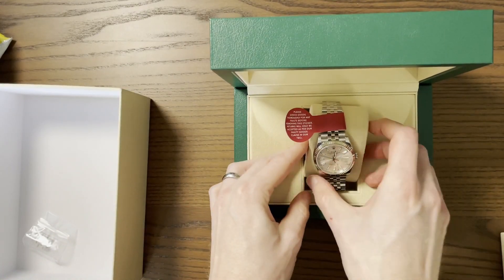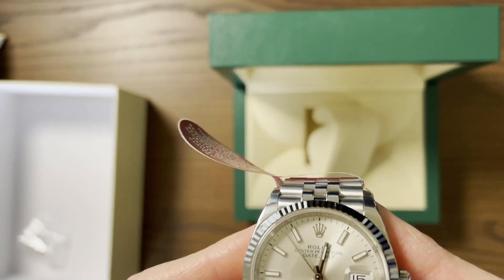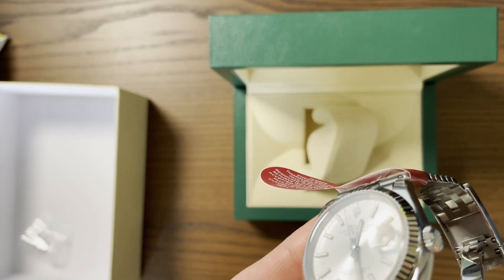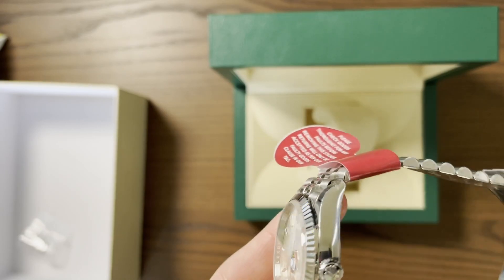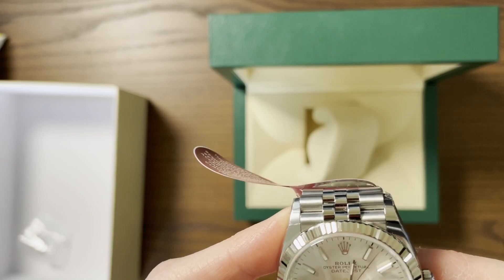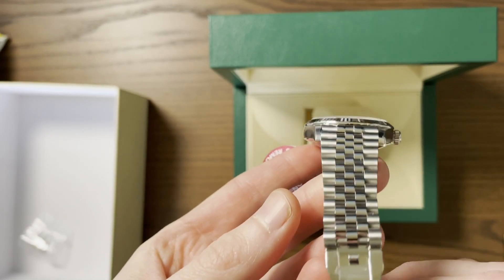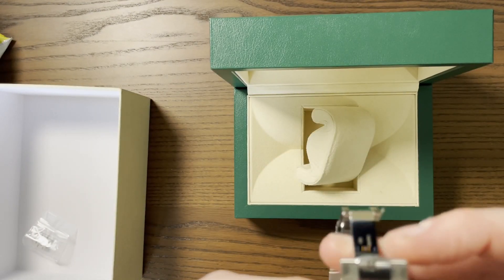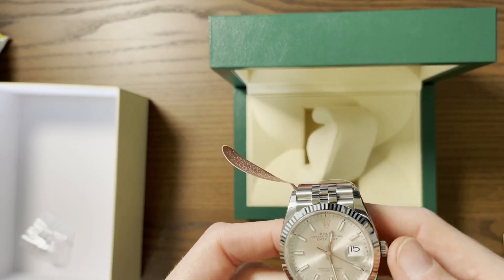Let's have a look at the overall condition of the watch. Even though it's a used watch, it still has some of the original stickers on — that's pretty cool. It looks like a brand new watch as far as I can tell, and there are still stickers on the clasp. Quite rare to find that with a Rolex these days.